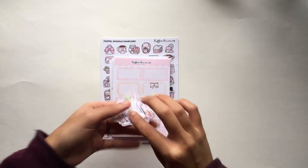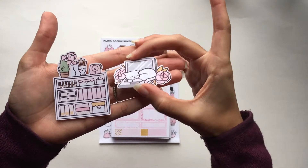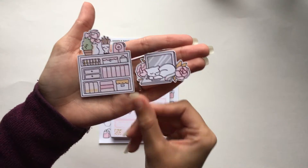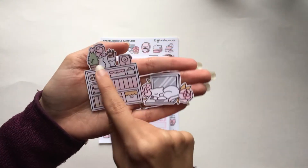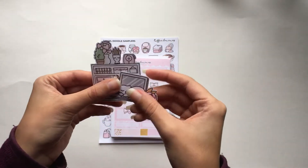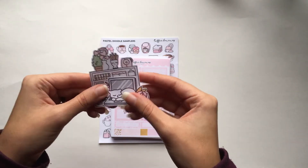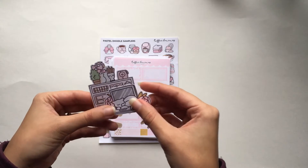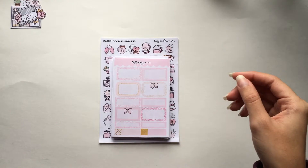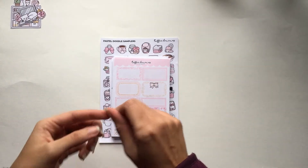First I got two adorable little die cuts with my order. One is a cat on a laptop with roses, and the other is a bunch of shelves with binders and drawers and cute stuff on top. These are really cute. I'm actually considering doing some kind of TN or ring-bound setup just so I have a place to put all these lovely die cuts.